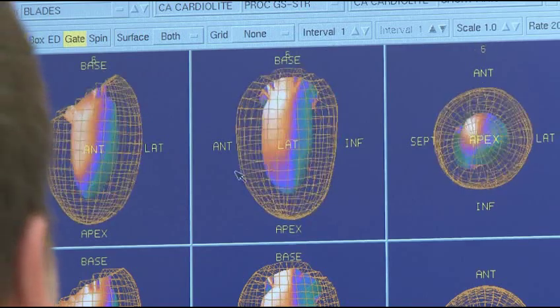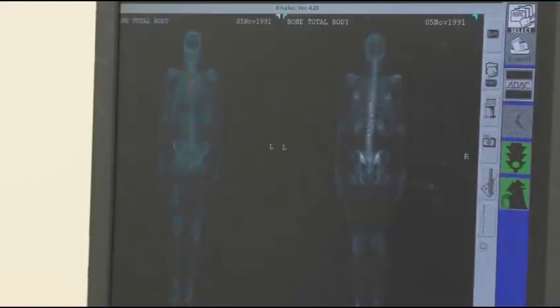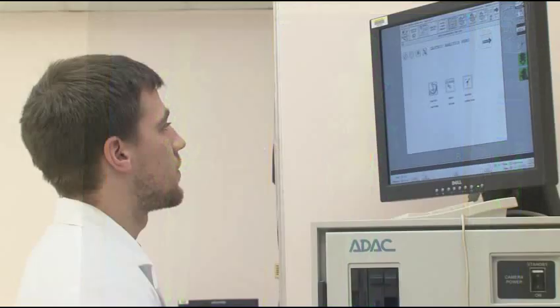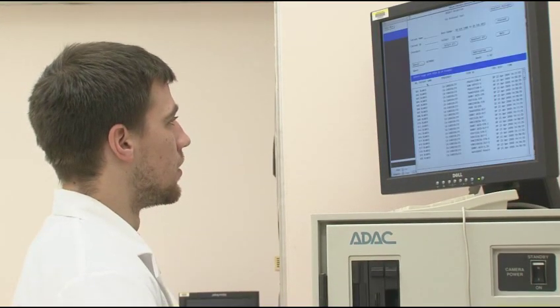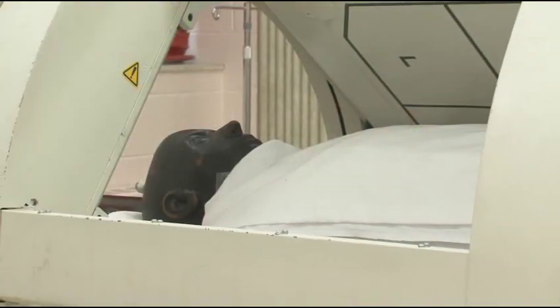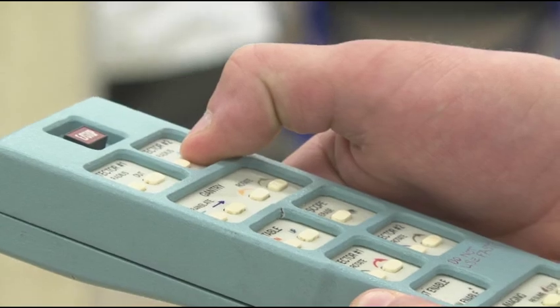Nuclear medicine is a medical specialty where we administer radioactive materials to patients and take images. There are all different types of images you can take, but they go specifically to an organ system where we can check the function or physiology and how it's working. Nuclear medicine is mostly used for diagnostics — to determine what the problem is — although it is also used for some forms of thyroid cancer treatment and a couple of other cancer treatments.